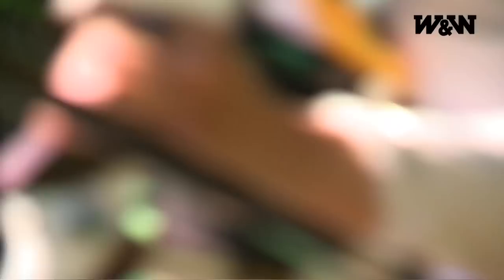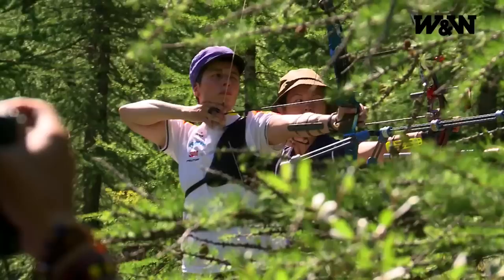For field archery we use four target faces, and we use the 20 centimeters, 40, 60, and 80 centimeters. They are used according to the distances the archer has to shoot.